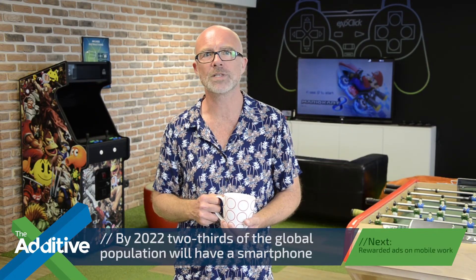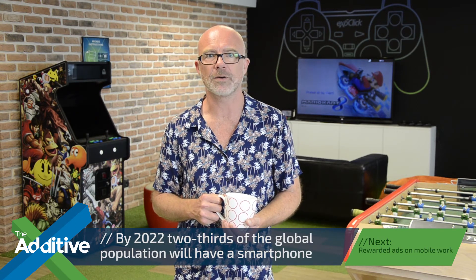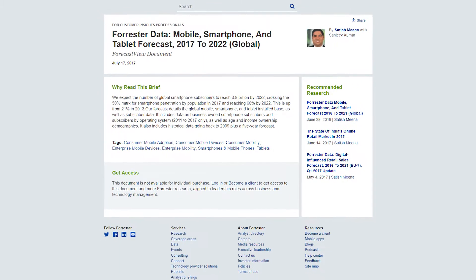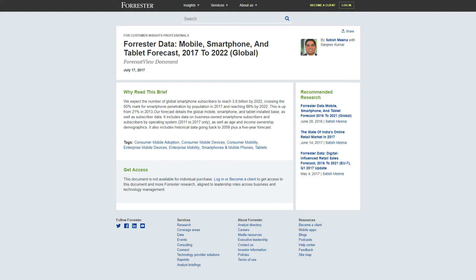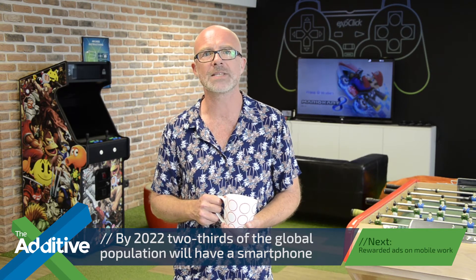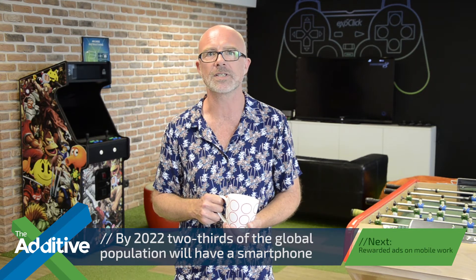Within the next five years, 66% of the world's population — that's 5.5 billion people — will have a smartphone, up from 2.8 billion in the last decade, according to a report from Forrester. They're also saying that forecasts for global mobile smartphone and tablets show that Android will capture 73% of the market share this year, followed by Apple on 21% and Windows by 4%. Android's dominance is powered by low-cost smartphone manufacturers in China, according to Forrester.